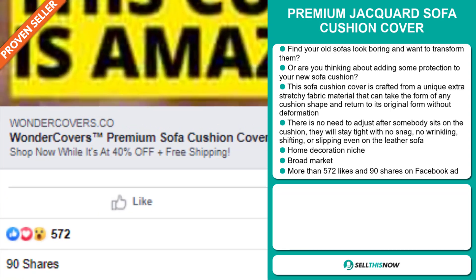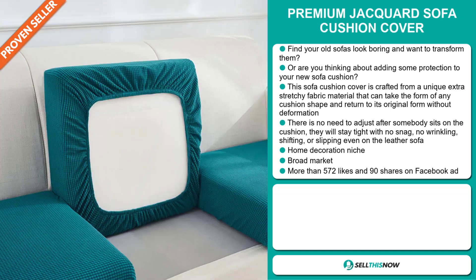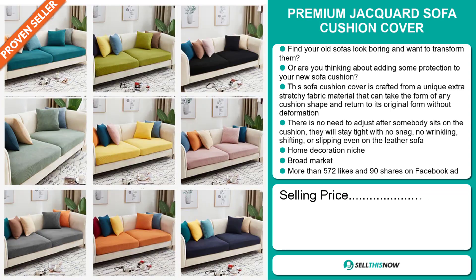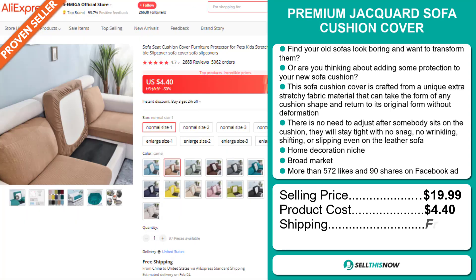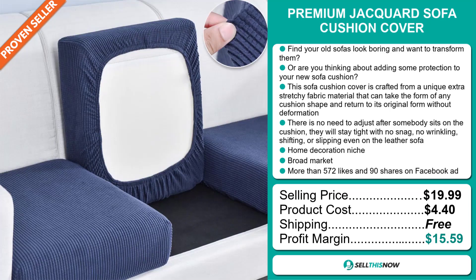And finally, the Facebook ad has more than 572 likes and 90 shares. Now, the selling price for the Premium Jacquard Sofa Cushion Cover is just under $20, whereas the product cost is only $4.40. Shipping is completely free, so you're looking at a good profit margin of $15.59. Sell this now!